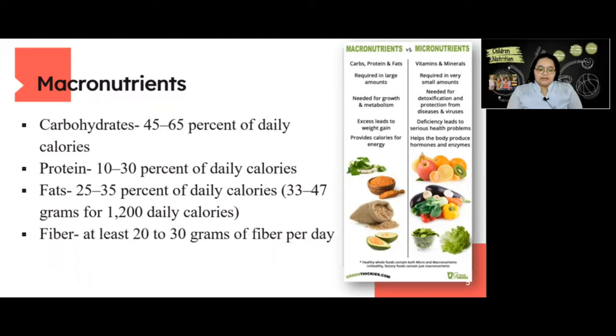Next is fiber — at least 20 to 30 grams of fiber per day. Fiber is a type of carbohydrate that the body cannot fully digest. Though most carbohydrates are broken down into sugar molecules, fiber cannot be broken down into sugar molecules and instead passes through the body undigested.